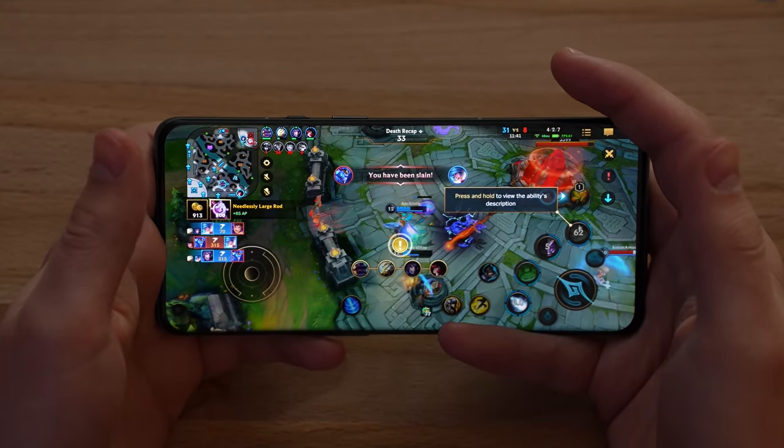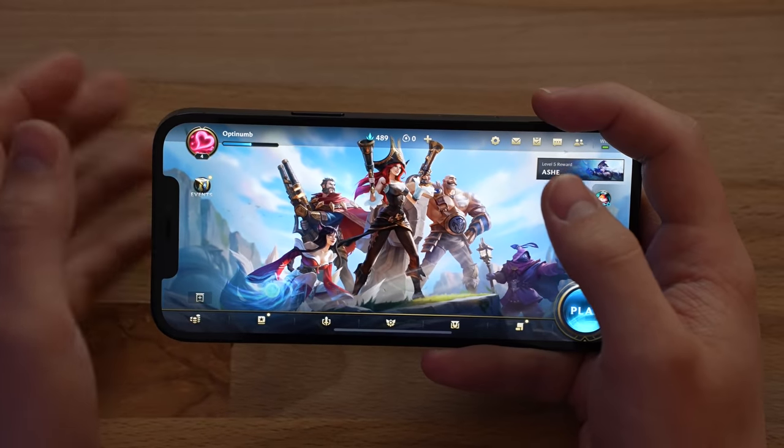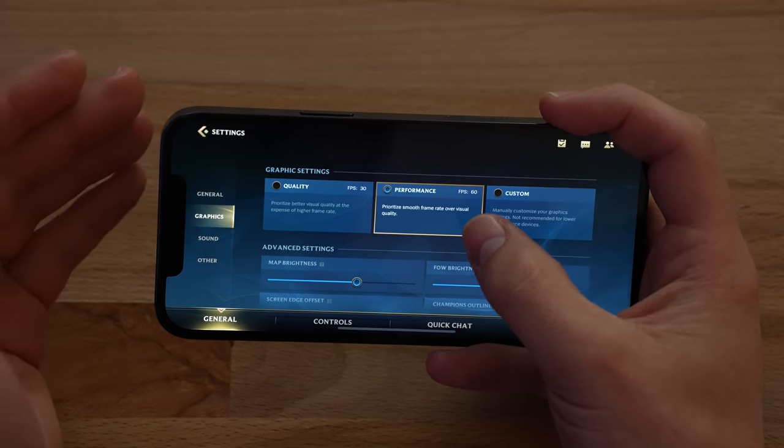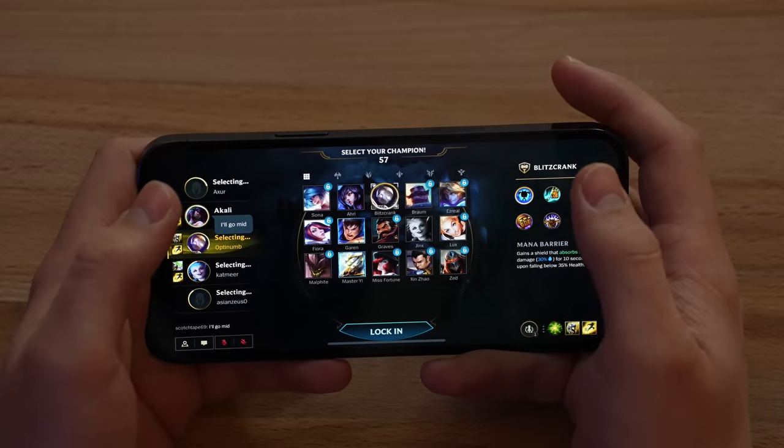That was about 20 minutes playing League of Legends: Wild Rift and the performance was great — 60 FPS the entire time, no issues at all. Really impressed with the OnePlus 9 Pro so far. Now switching to the iPhone for Wild Rift, keeping it at 60 FPS without changing anything else.